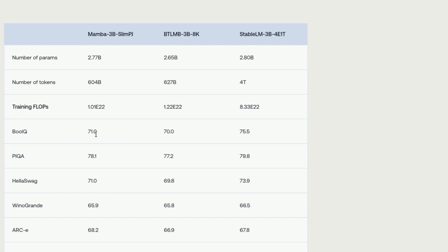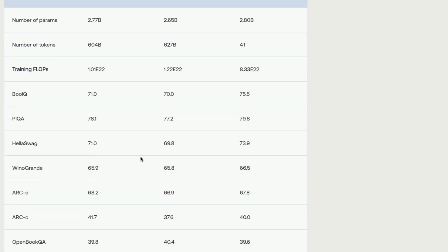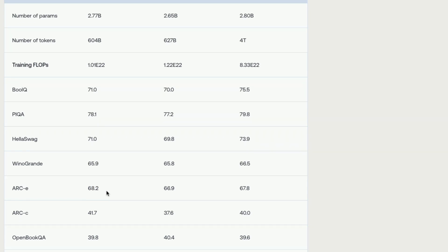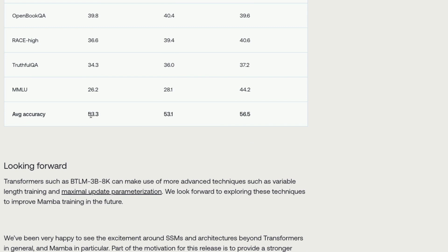Looking at benchmark results, on BoolQ it scored 71 versus 70 for the transformer model. On ARC-Easy it scored 68.2, and ARC-Challenge scored 41.7. Across many other benchmarks, you can see that Mamba is on par with the current state-of-the-art transformer architecture for building large language models.